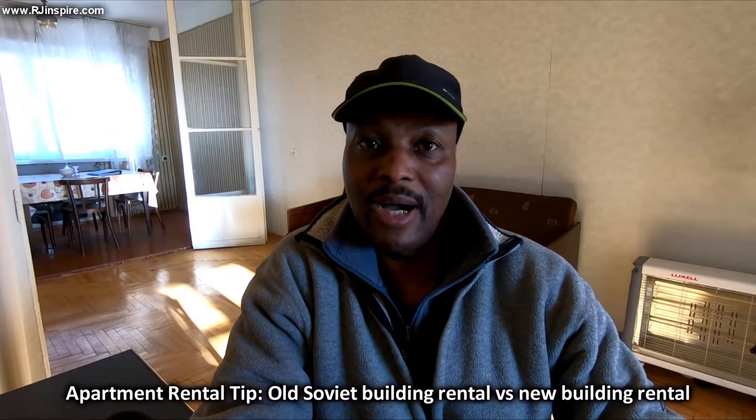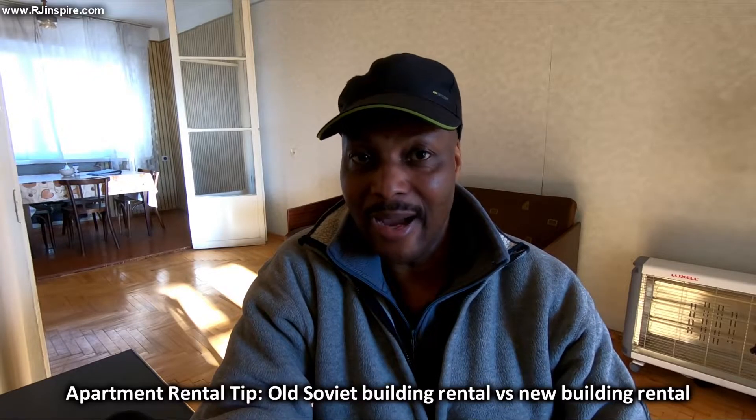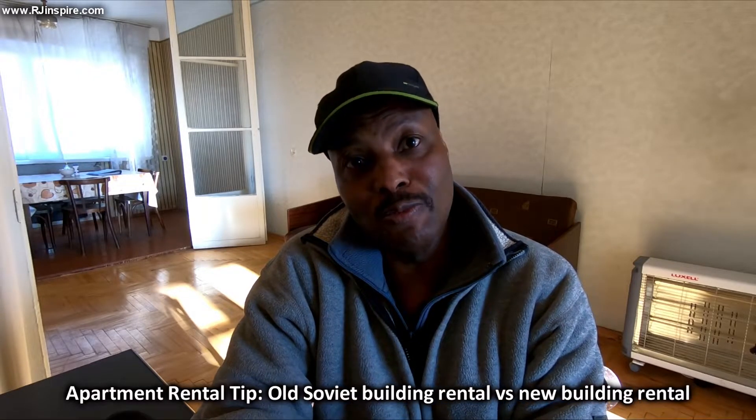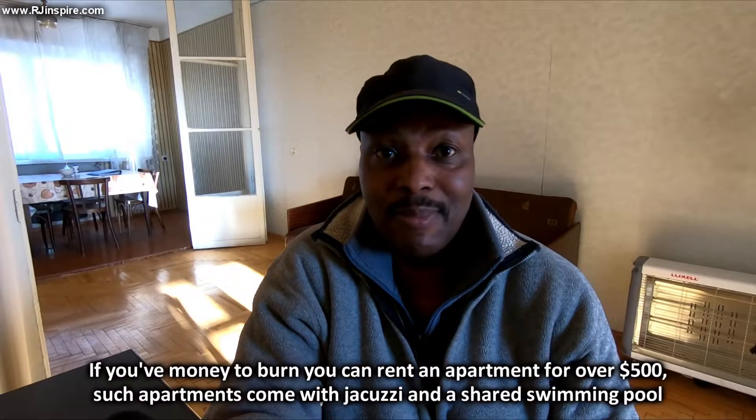If you rent in an old Soviet building, the apartment will be cheaper and bigger than in a new building. In a new building, $200 gets you a one-bedroom flat; in a Soviet building, $200 gets you a two-bedroom flat that's much larger — just like what I've shown you. In premium areas like Sololaki, Vake, Saburtalo, Mtatsminda, and Vera, expect to pay around $50 more — so $250 instead of $200.